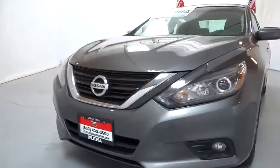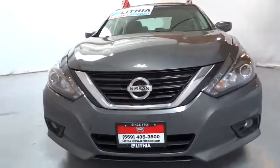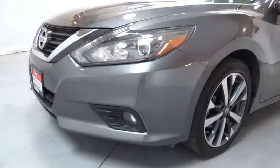Aluminum wheels, keyless start, rear defrost, auto-off headlights, AM-FM stereo radio, front-wheel drive, side-head airbag, power windows, fog lamps.